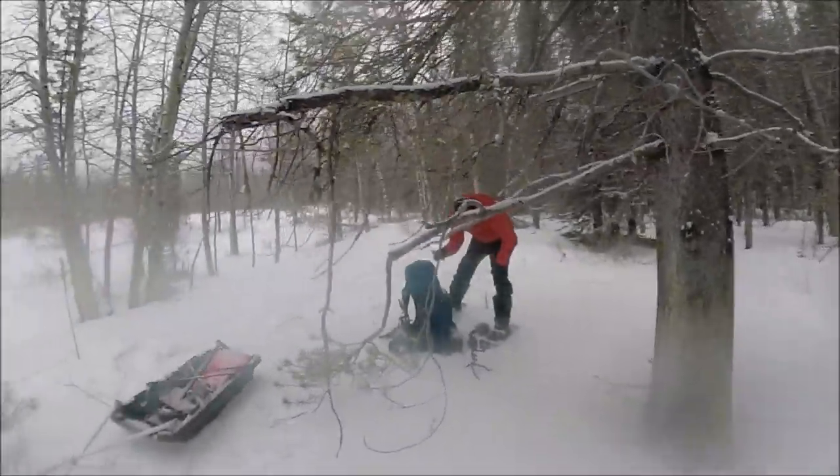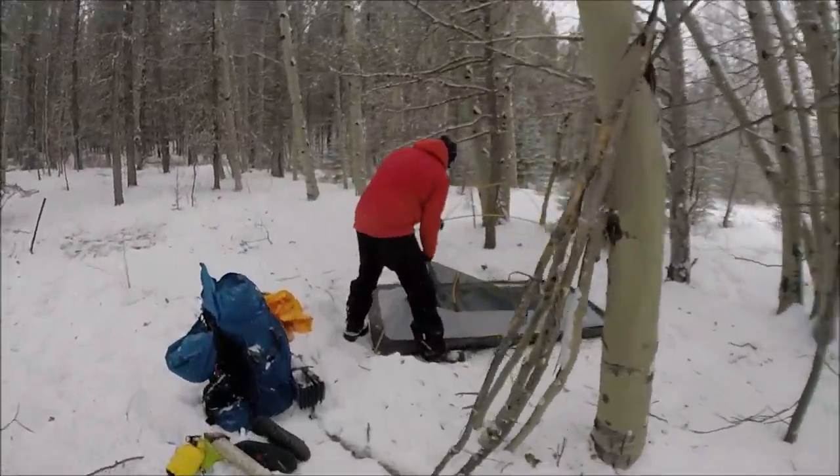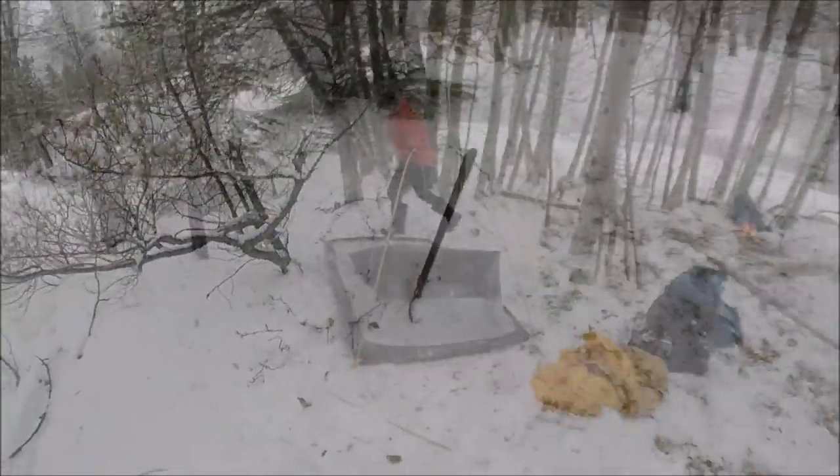We're going to try and turn this into a camp. Step one: clear the snow, using a shovel.